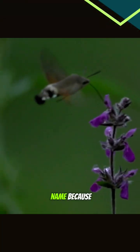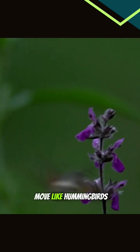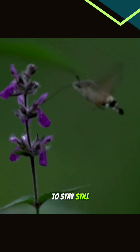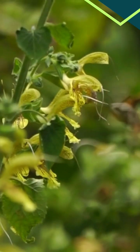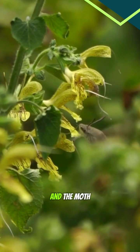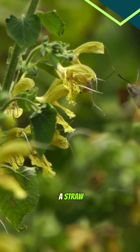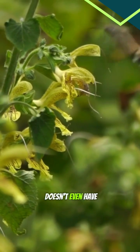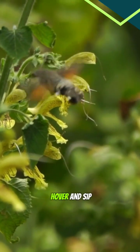They get their name because they look and move like hummingbirds, flapping their wings super fast to stay still in the air. See its long tongue? It's called a proboscis, and the moth uses it like a straw to drink nectar from flowers. It's so long that the moth doesn't even have to land — it can just hover and sip.